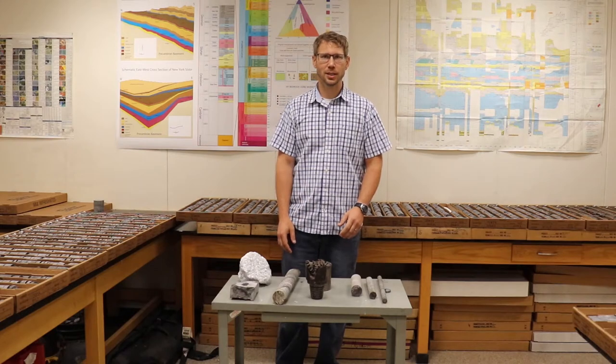Hi, my name is Brian Slater, and I'm a geologist and a collection manager here at the New York State Museum.